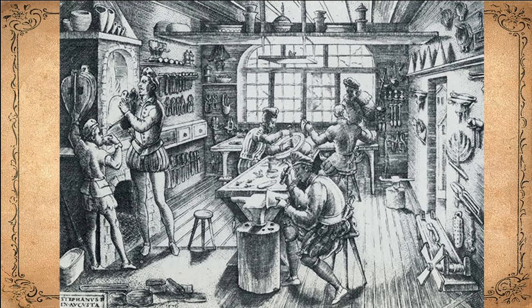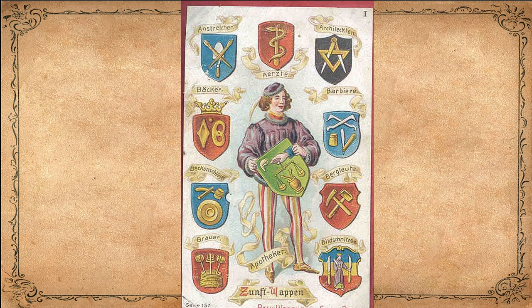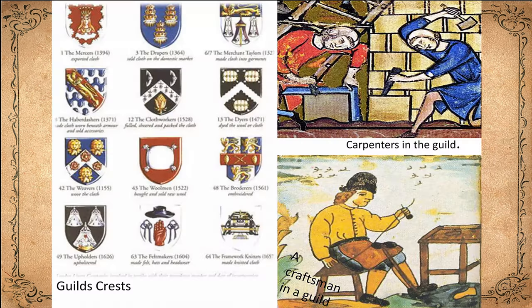Medieval towns began as centers for trade, but they soon became places where many goods were produced. Both trade and the production of goods were overseen by organizations called guilds. There were two main kinds of guilds: merchant guilds and craft guilds. All types of craftspeople had their guilds, from cloth makers to cobblers to the stonemasons who built the great cathedrals. Guilds provided help and protection for the people doing a certain kind of work, and they maintained high standards.